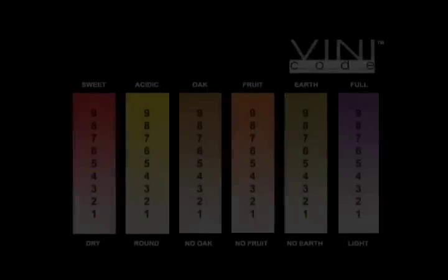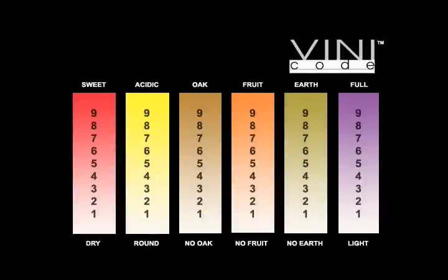So we grab that one, we bring it home. It's 98. Guess what? We're not crazy about it. We've just spent a lot of money for a bottle of wine with a high rating on it. That's why we invented The Vini Code. The Vini Code tells you exactly the flavors, the description of what's in the bottle. The Vini Code consists of six color-coded scales ranging from one to nine. Each of these scales represents a different flavor component of the wine. This is called the wine's style.